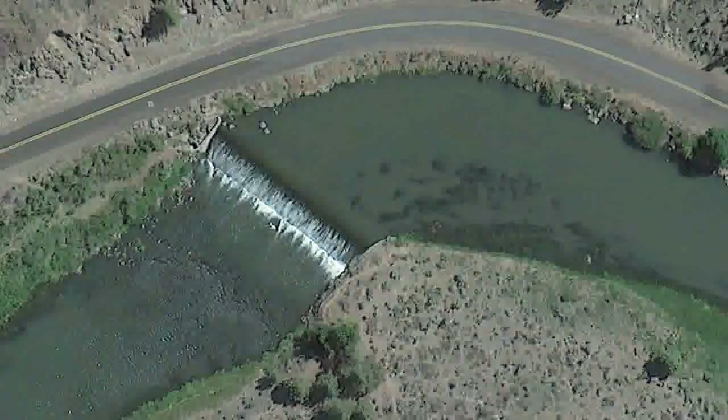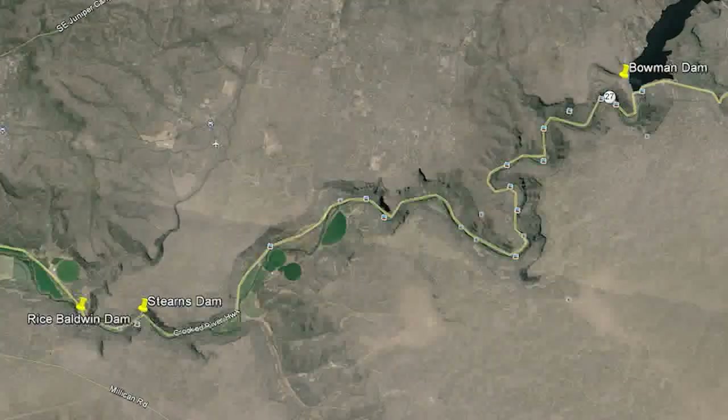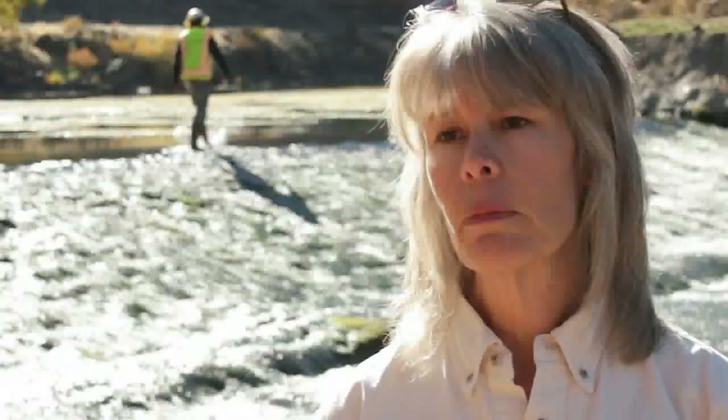The steelhead in our case come from hundreds of miles out in the Pacific Ocean and want to come all the way up the river. These barriers — Stearns, Rice Baldwin, the ones we've already addressed, plus Opal Springs at the bottom — really preclude a lot of the habitat being used by these fish. When we are successful here at Stearns and the structure is completely removed, fish will be able to move in both directions above and below this site, providing habitat for all aquatic species but most notably the mid-Columbia River summer steelhead, returning to this segment after about 80 years of not being able to access this prime habitat.